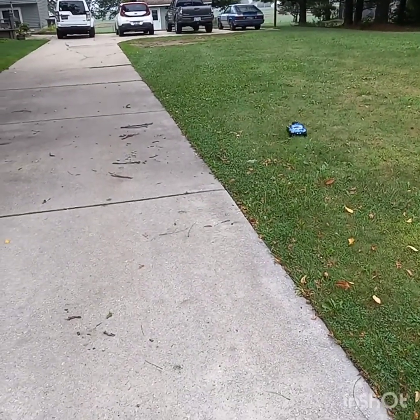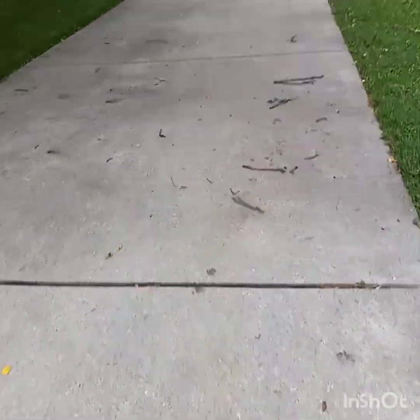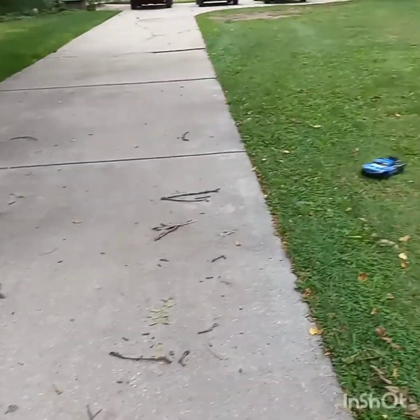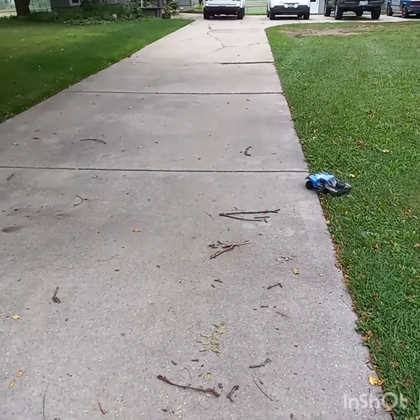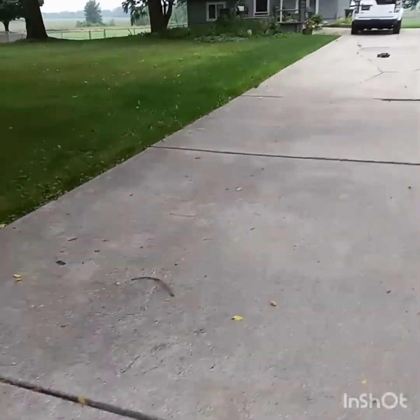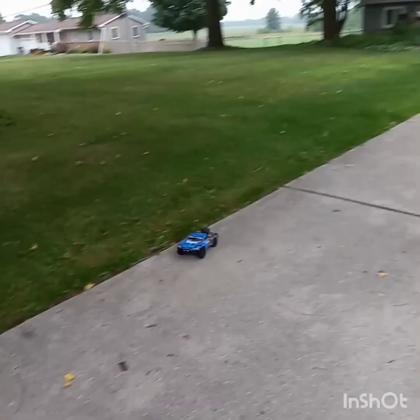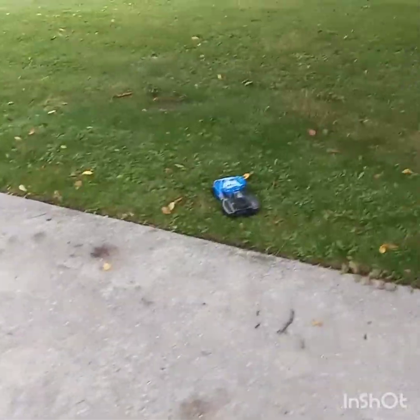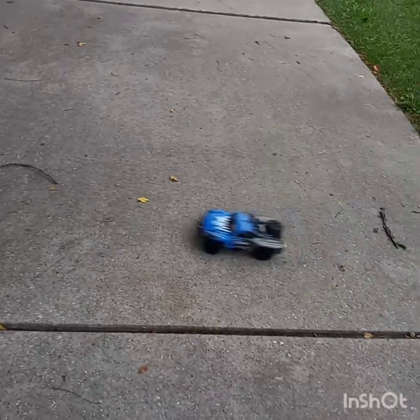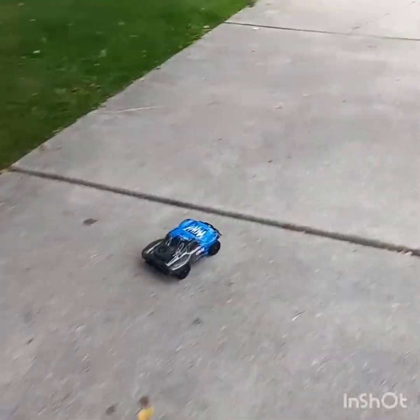Dang it, it's stuck. Come on. Oh, she got caught in my driveway. There's a car in my driveway. Oh dang, guys, that just glitched hard. It glitched hard — my other seeker, so bad.